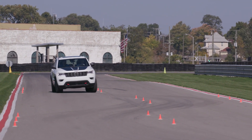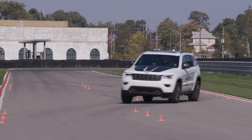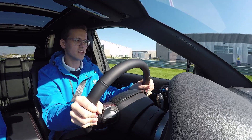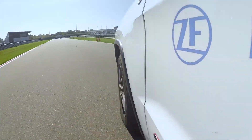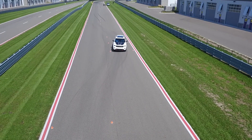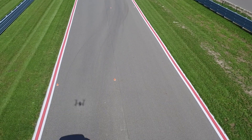The double lane change is a challenging situation out here. You might encounter this on the highway when you are least prepared. With this vehicle, the most exciting thing is to see it all come together. We've worked a number of years on the individual technologies and now finally we can see it all in one package.